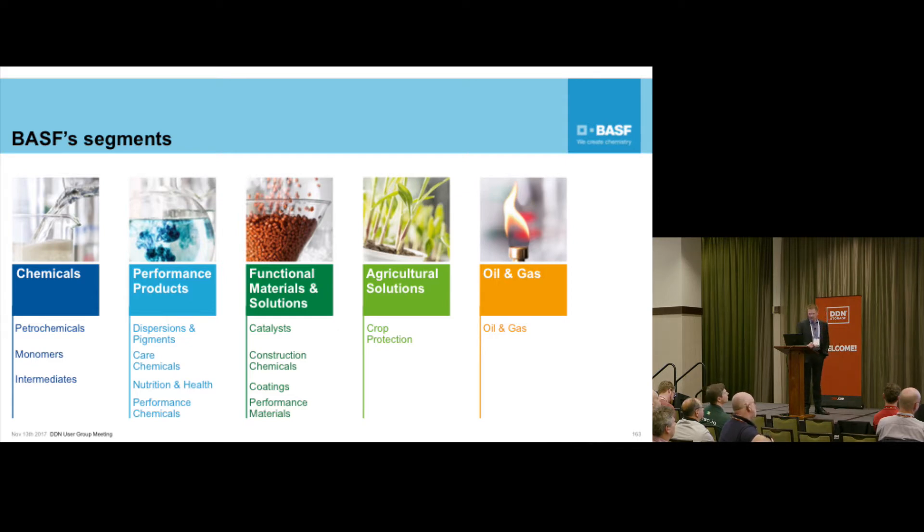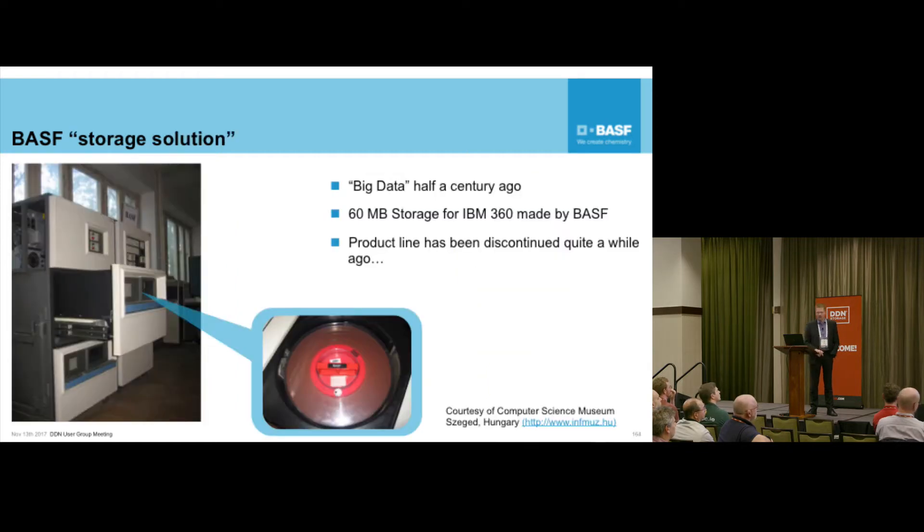This is the current slide as of 2017. A couple of years ago this slide might have looked different. BASF is known in IT - actually we've been the first with big data. It's a 2x2x2 meter cube holding an incredible 60 megabytes, produced for the IBM 360 about half a century ago. I found this in a museum in my mother's hometown in Hungary.